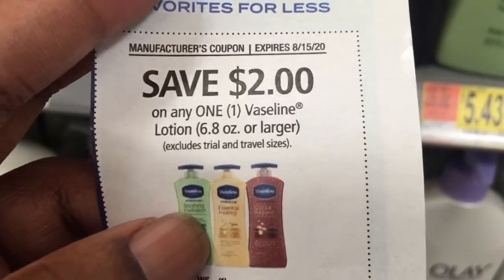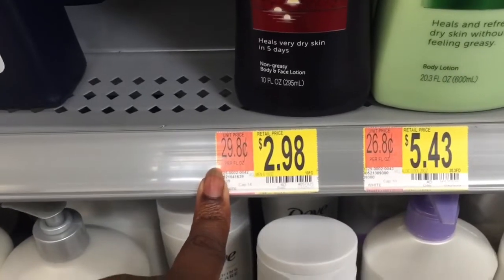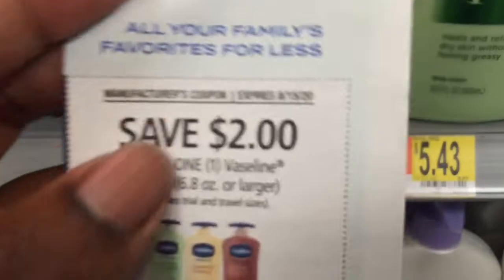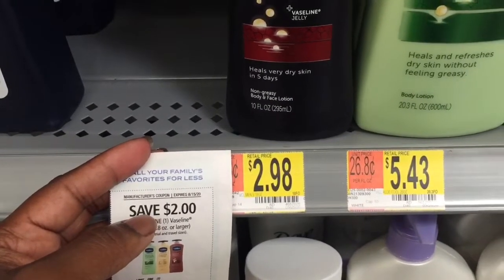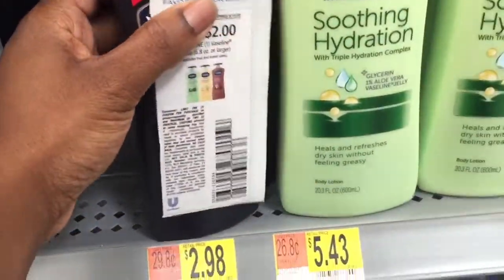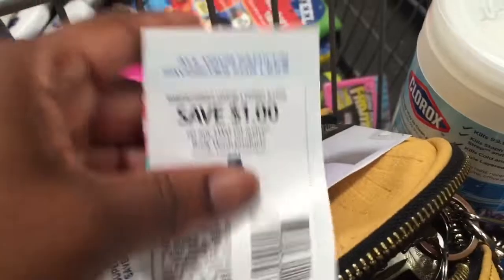The next coupon is save two dollars on any one Vaseline lotion — it has to be 6.8 ounces or larger. These are $2.98 and they are 10 ounces, so they qualify for the coupon. Take two dollars off and pay 98 cents each. We're going to get one for men and one for women.